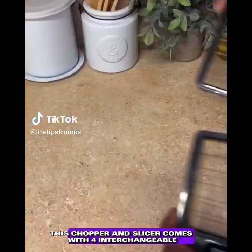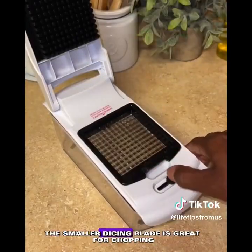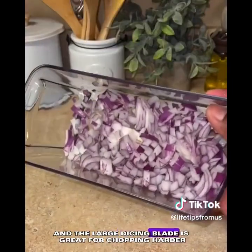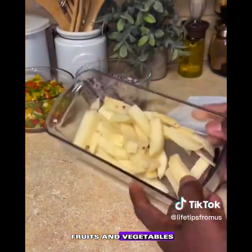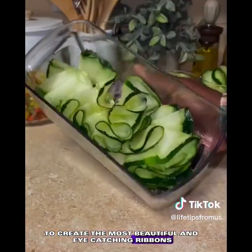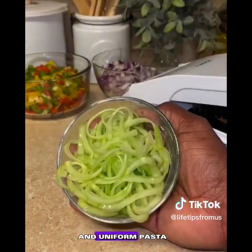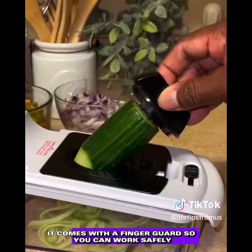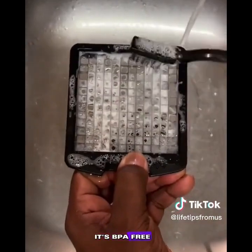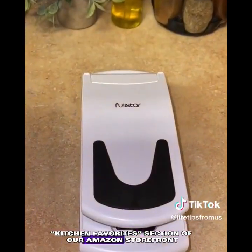This is one of our favorite Amazon kitchen gadgets. This chopper and slicer comes with four interchangeable stainless steel, rust-resistant dicing blades. The smaller blade is great for softer fruits and vegetables; the large blade handles harder ones like potatoes. The ribbon blade creates beautiful ribbons, and the spiral blade turns fruits and vegetables into uniform pasta shapes. It comes with a finger guard and all necessary cleaning tools, is BPA free, dishwasher friendly, and can be found in the kitchen favorites section of our Amazon storefront.